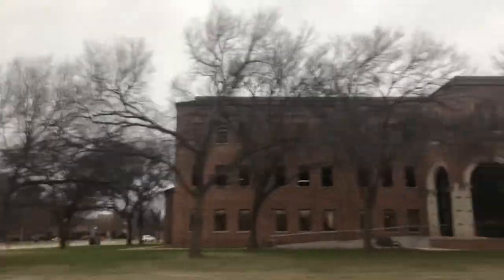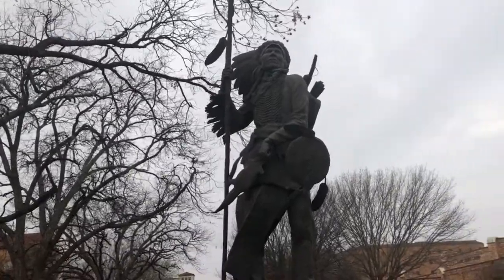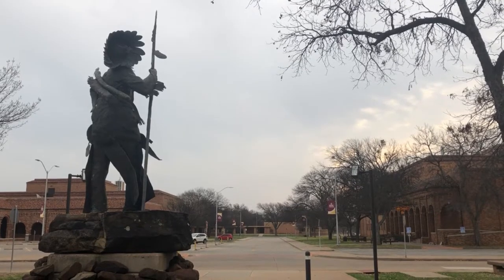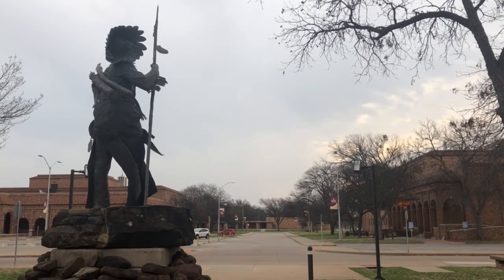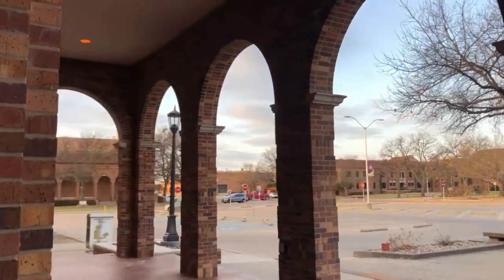First things first, where even is the Moffitt Library? The library is located on the east side of the campus. For reference, the Sun Watcher statue by Clark Student Center is looking in its direction. The library has three floors, and like a diligent reader, we'll just take it one story at a time.